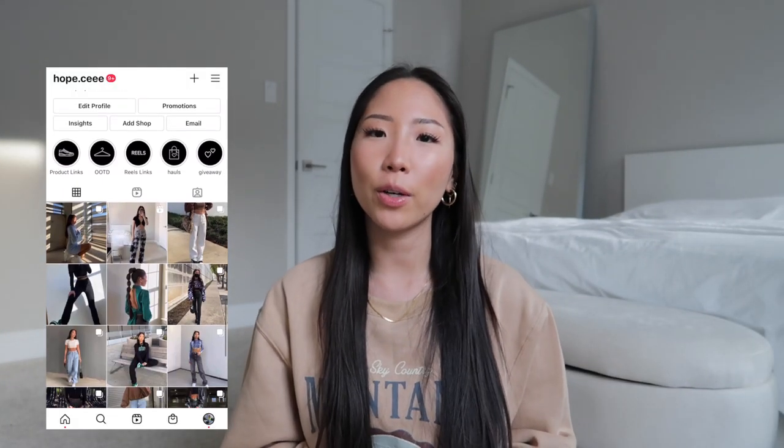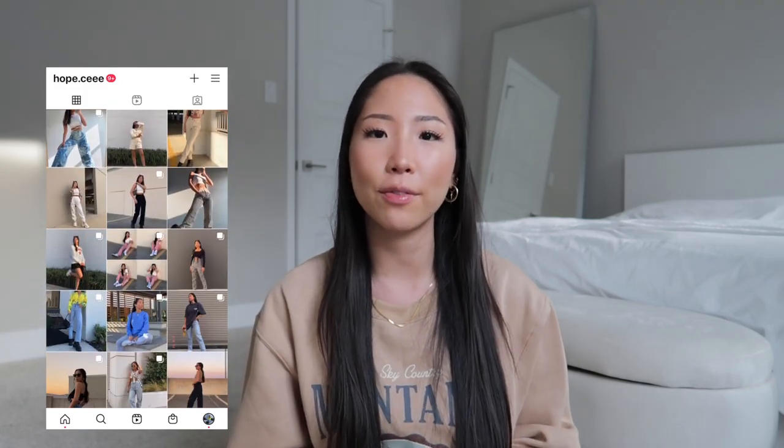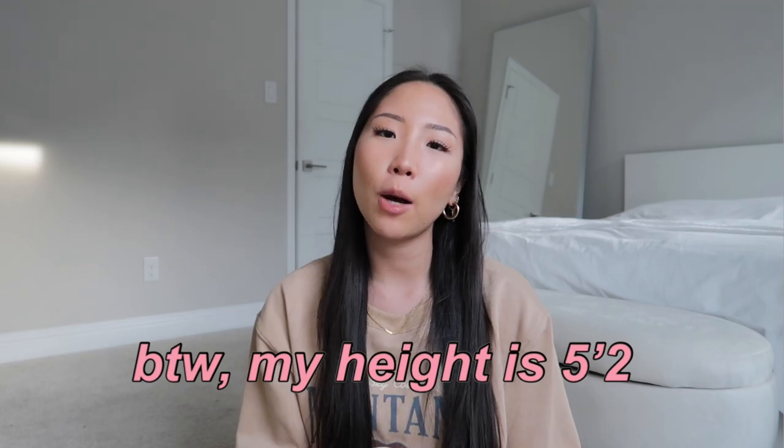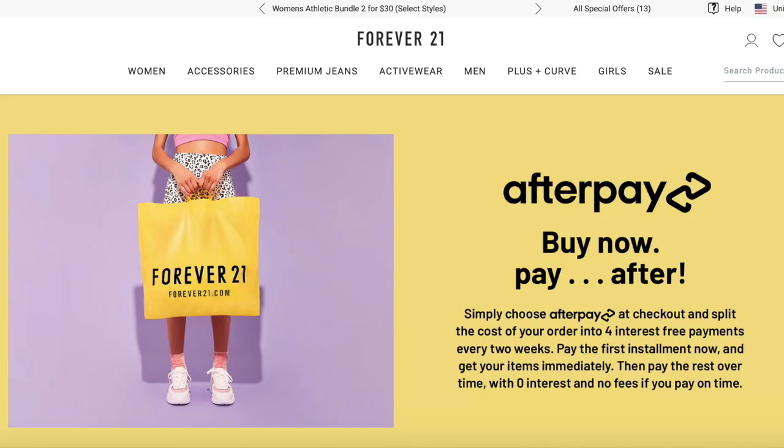Hi guys, welcome back to my channel! I hope y'all love my last Forever 21 haul because I'm back with another one. I want to say thank you to Forever 21 for sponsoring today's video — as always, you can shop any of the items I show with the links in the description box. Before starting the haul, they do offer Afterpay, which allows you to split your payment into four equal installments, and as long as you pay each installment on time there's no extra charge.